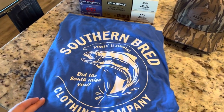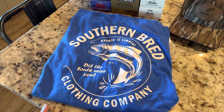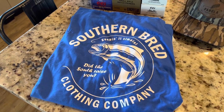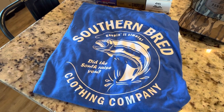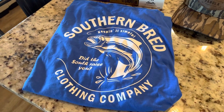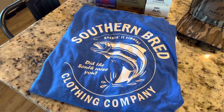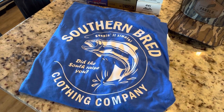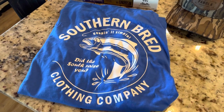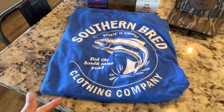Southern Bread Clothing Company — this is relatively new to me. I follow these guys on Instagram and they reached out and said, 'Hey, we like what you post, we like the content you produce.' They asked if I'd be interested in getting a discount code, so anyone who buys anything can use my discount code and get a discount on their purchase, and I get kind of pennies on the dollar — sort of like a referral fee that comes back to me.